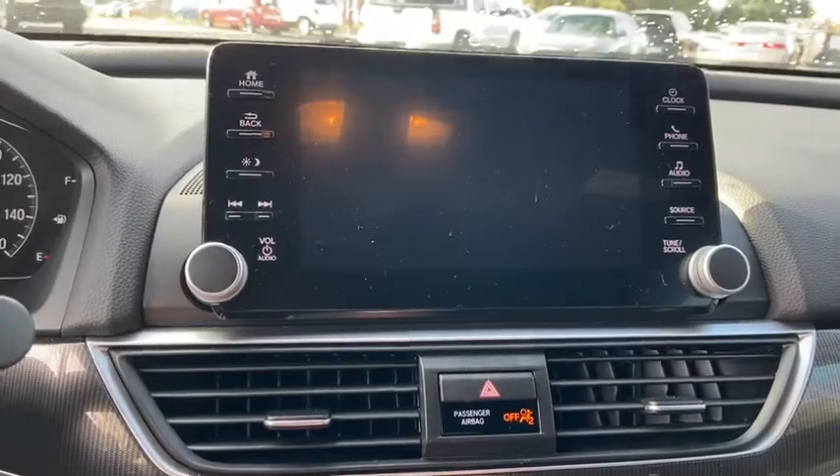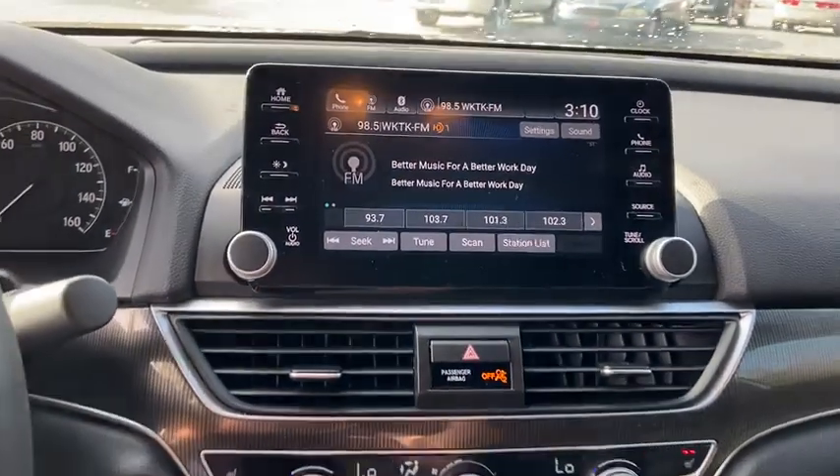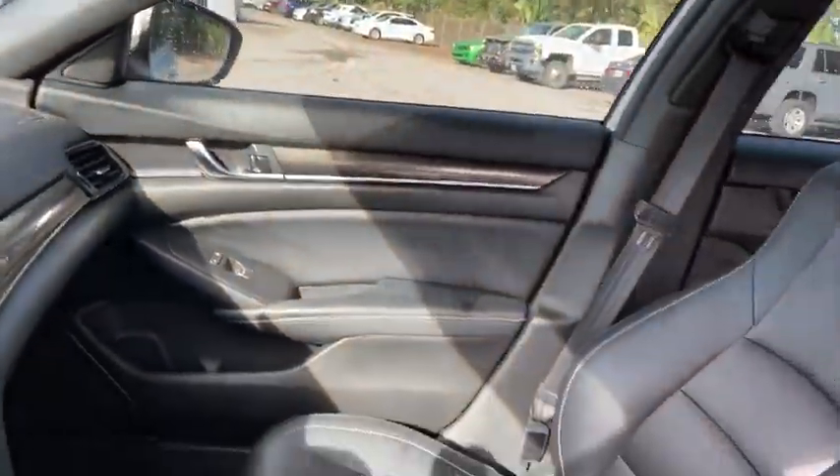Security system, electronic stability control, trip computer, tachometer, overhead console, panic alarm, brake assist, power moonroof, remote keyless entry.